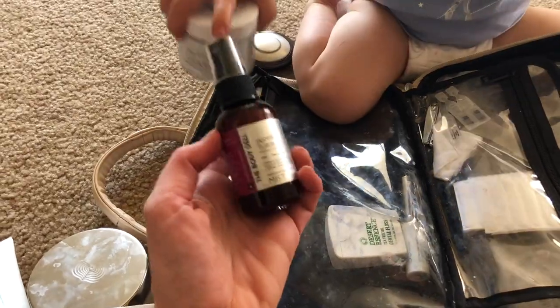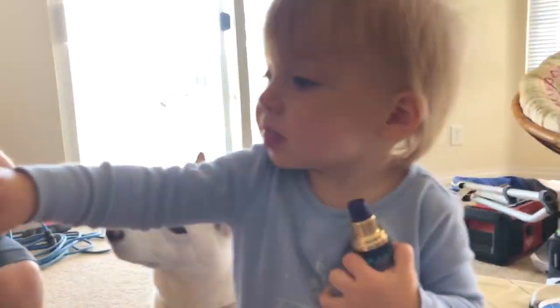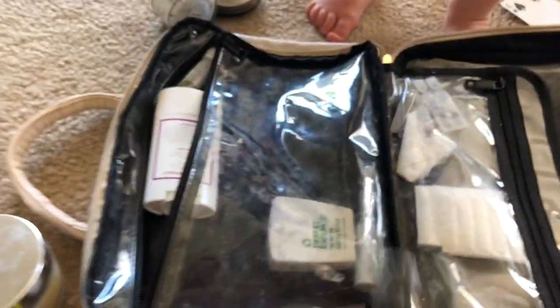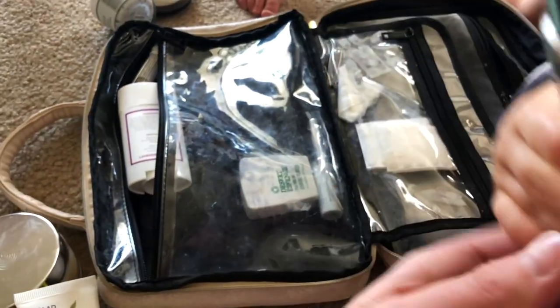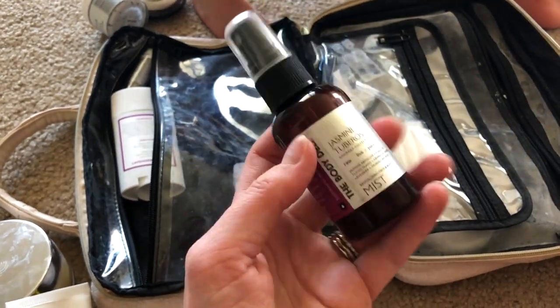For a toner, I brought this little guy because it's smaller and in plastic. This is from the Body Deli — I got this in Palm Springs. It's the Jasmine Tuberose Mist. But lately I've been using the Fresh Toner and I really, really like it. It's a kombucha toner.